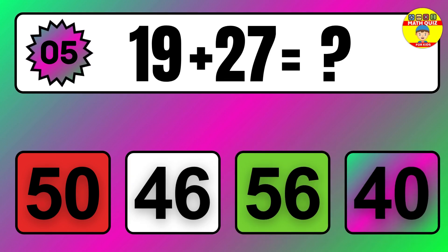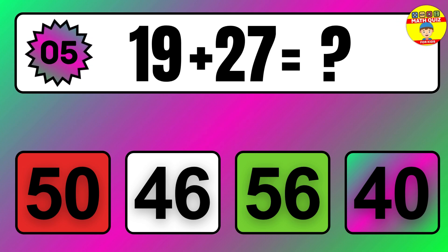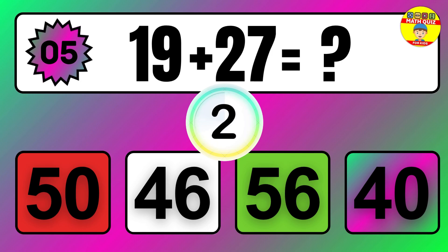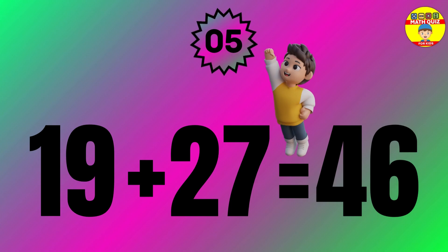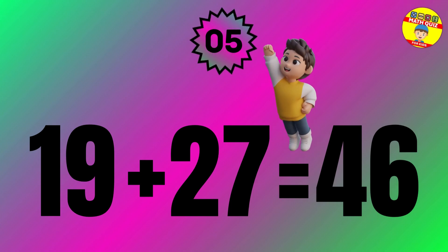Question 5. 22 plus 17 equals what? So the answer is 22 plus 17 equals 39.